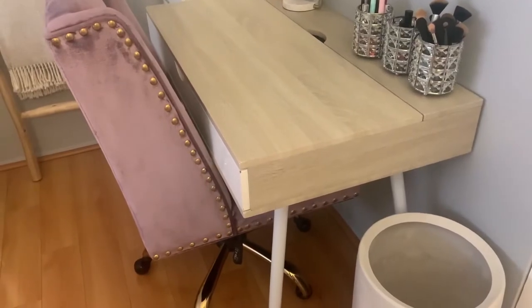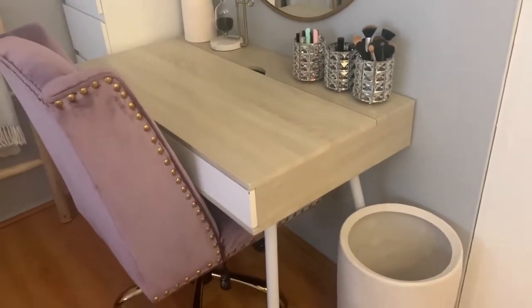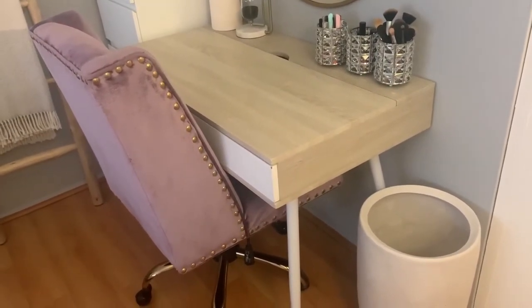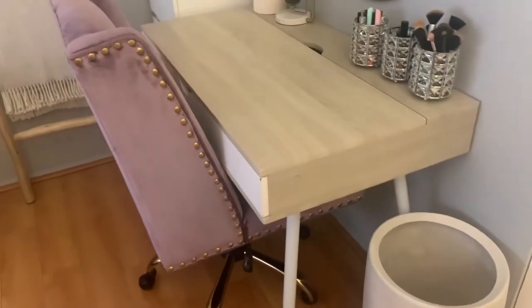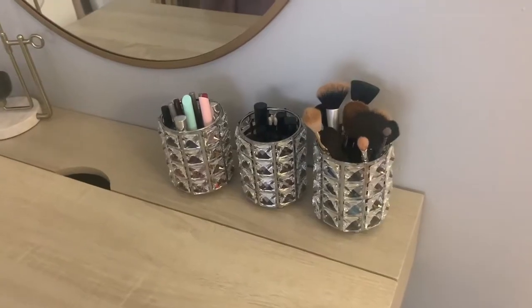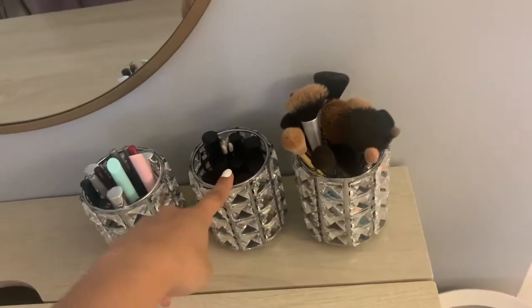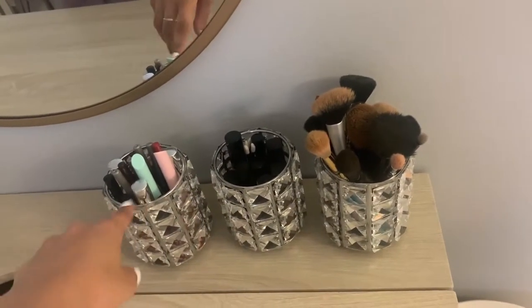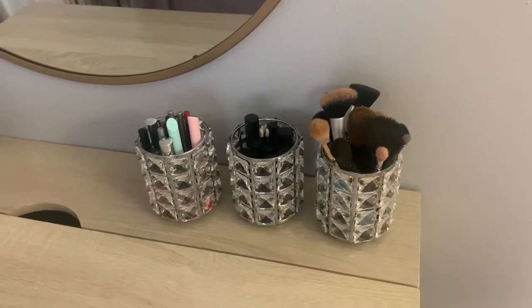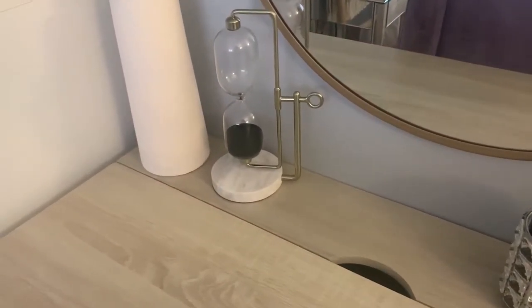The desk is from TJ Maxx and so is that purple chair. If any of you have known me for a while, you know that my entire room used to be purple, so I had a lot of purple accents to decorate it and I pretty much got rid of almost everything besides this chair — it's just so comfy and it rolls, so I love it. I mainly use this desk to get ready in the morning, so right above I just have some brush holders where I keep my brushes, some lipsticks, lip liners, and things like that. These holders I bought from Amazon and they were pretty cheap.